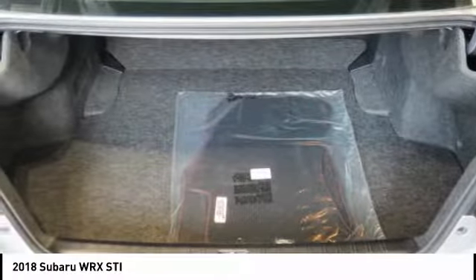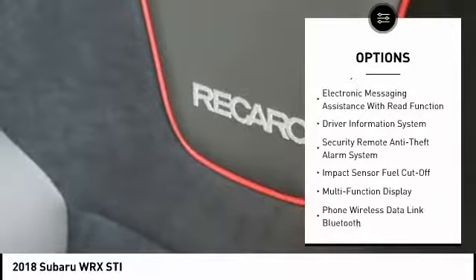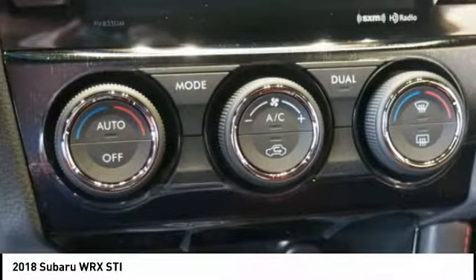Here are some of this vehicle's great options: traction control, stability control, cruise control, child safety locks, trip computer, power brakes, rear floor mats, electronic brake force distribution, tachometer, daytime running lights.